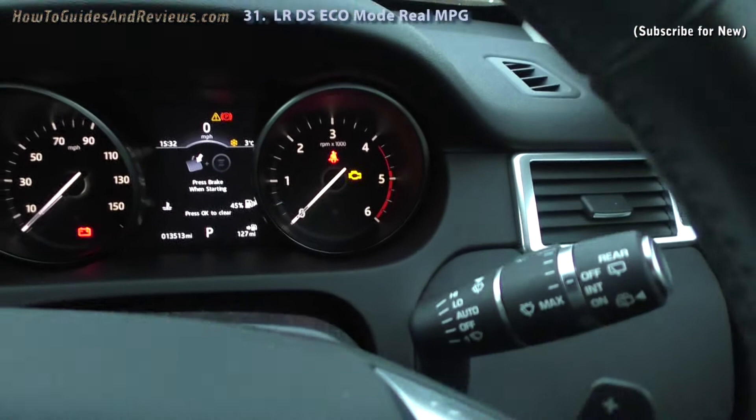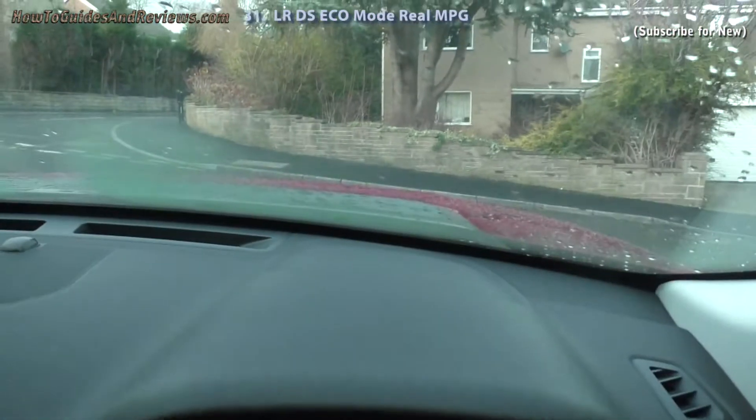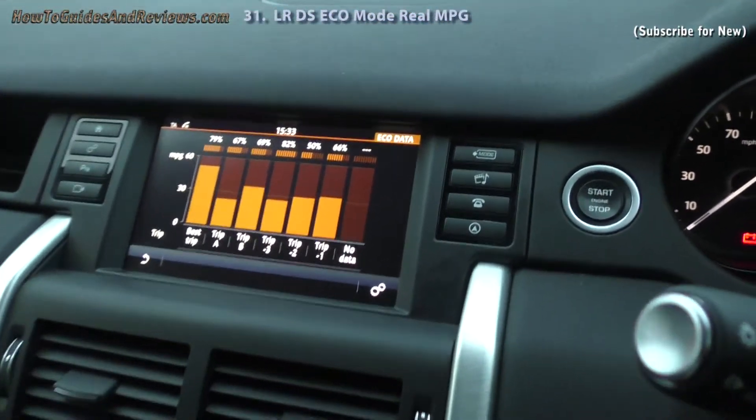It's the 26th of December 2017. Today I'm going to do an MPG test in eco mode for the Land Rover Discovery Sport, to see exactly how much you can expect in real driving — city driving — in eco mode only.